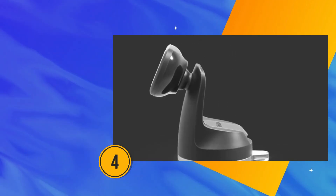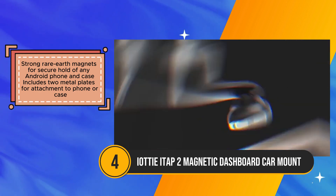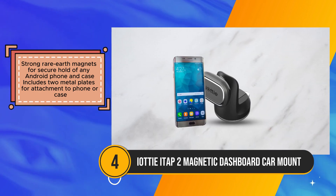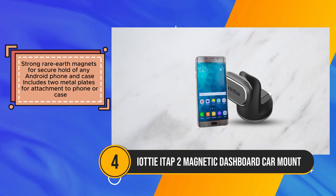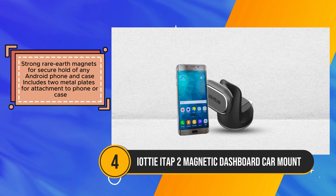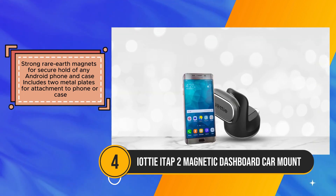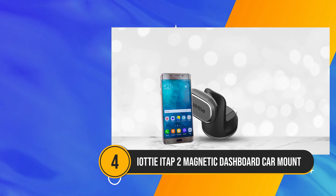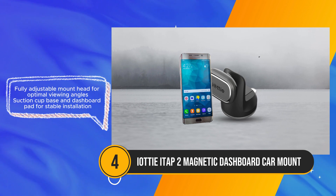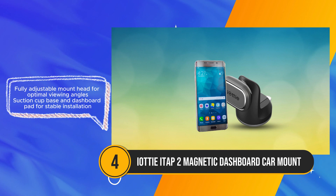The iODI iTAP2 emerges as a practical and user-friendly magnetic car mount holder specifically tailored for Android smartphones, offering a secure hold without the need for bulky cradles. Utilizing two strong rare earth magnets, this mount ensures a reliable grip on any Android phone and case. The fully adjustable mount head allows for seamless customization of viewing angles with 360-degree rotation, swivel, and tilt functionalities, ensuring optimal visibility for the user.